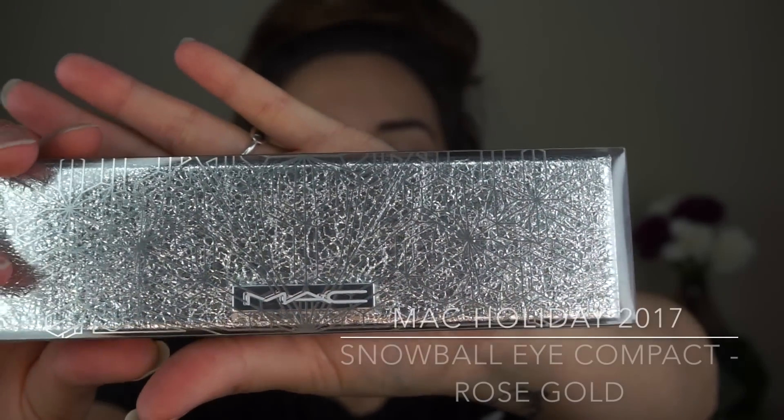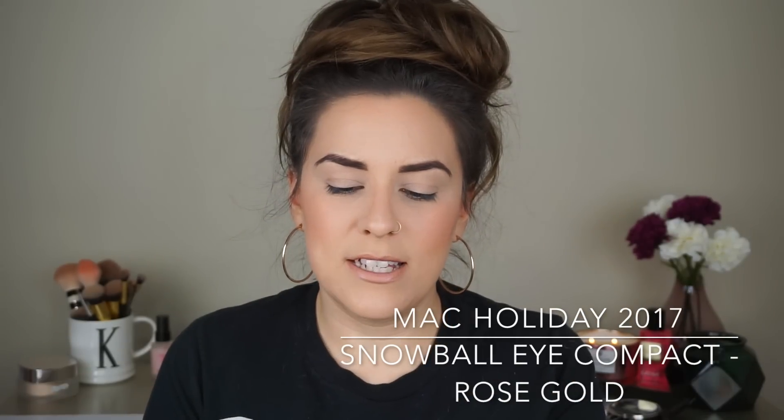First I want to talk about is the eyeshadow palette. This is the packaging it comes in — how adorable is this? It's like this clear unicarton and then you pull out the shiny palette. They had two different palettes to choose from: one that was gold and then rose gold. I chose the rose gold shades.